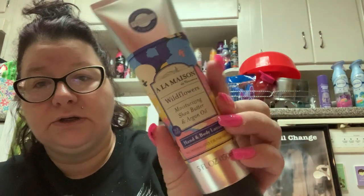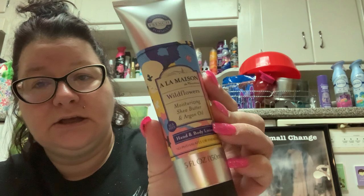Then I got this - I couldn't smell it in the store so we're going to try it now. This is traditional French formula A la Maison de Provence. It says wildflowers moisturizing shea butter and argan oil hand and body lotion. It's very pretty, it's sealed. No idea what it smells like - I'm hoping like the Ed Hardy one it'll be a nice surprise.